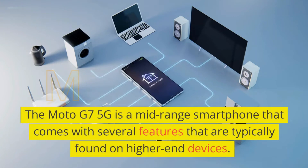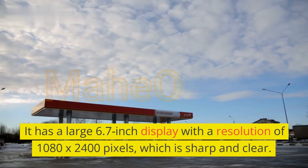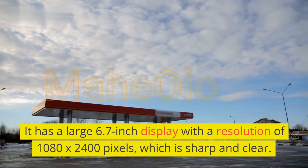The Moto G7 5G is a mid-range smartphone that comes with several features typically found on higher-end devices. It has a large 6.7-inch display with a resolution of 1080 x 2400 pixels, which is sharp and clear.